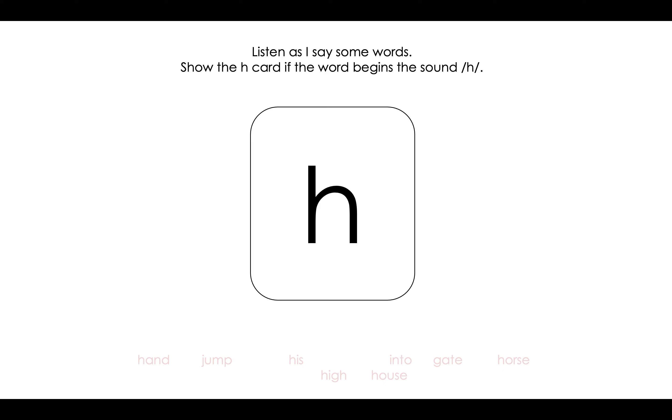Listen as I say some words. If you have a piece of paper or a pencil, write the letter H when you hear a word that begins with the sound /h/. And if you don't, you can give a thumbs up or a thumbs down. Here we go. The first word is hand. Does it begin with /h/? It does. Great work.